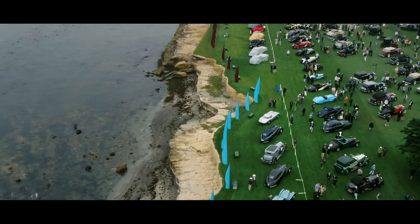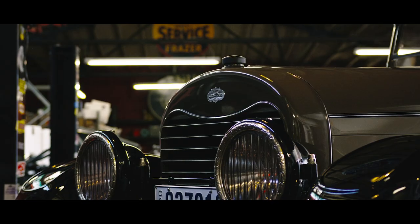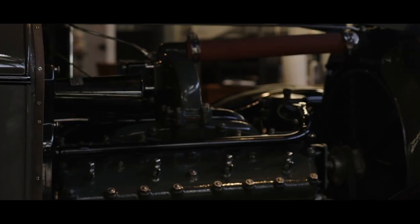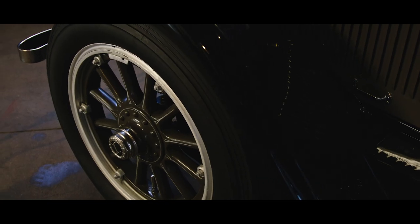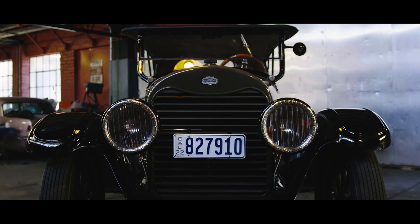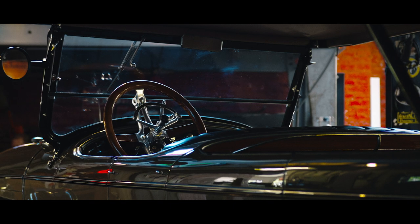Every car on the field at Pebble Beach has a story to tell. But this 100-year-old 1922 Bruton-bodied Touring Lincoln is one that we had to go chase down. And well, of course, I had to go and see how it drove.